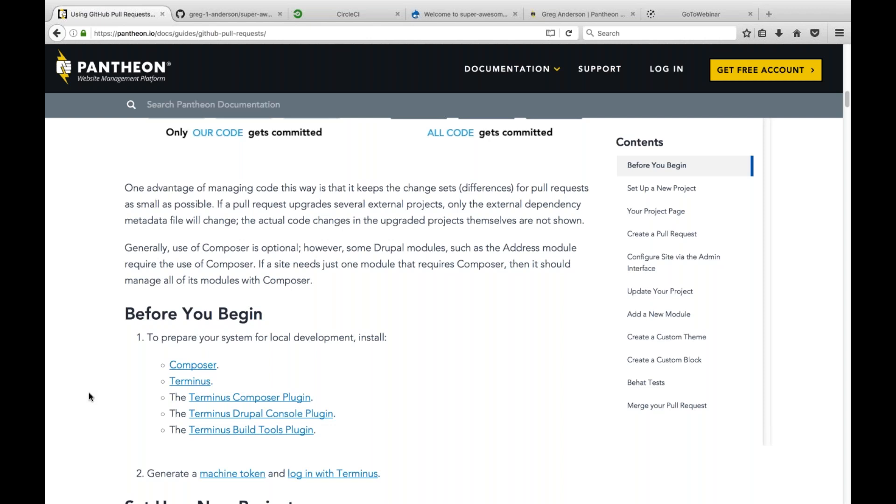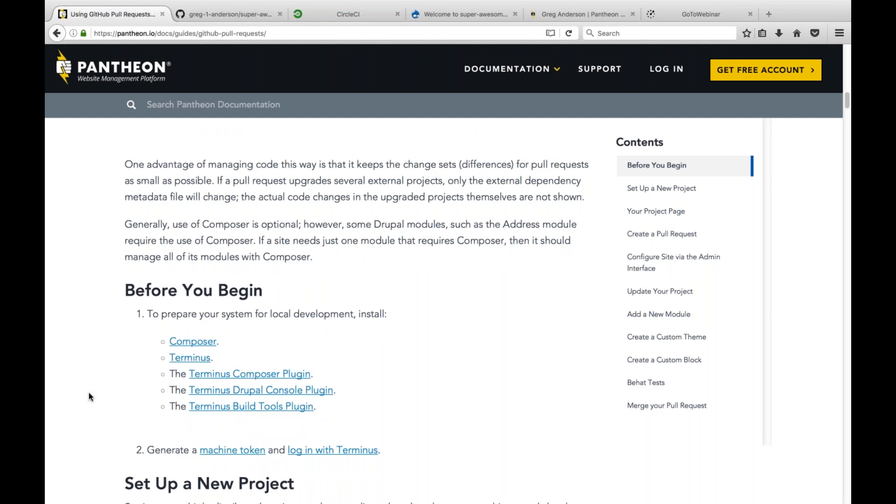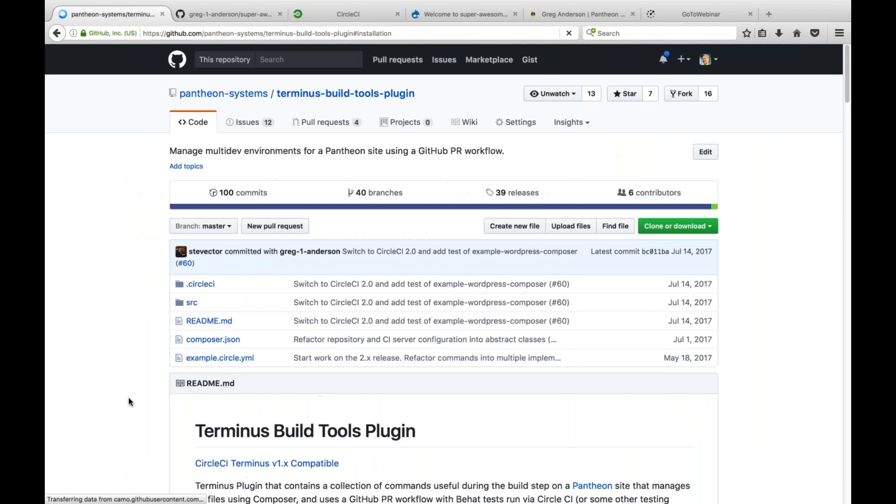Question: where do we get the Terminus Build Tools plugin and the list of commands needed? Running `terminus build:project:create` returned that there are no commands defined in the build project namespace. If you've just installed Terminus, it won't recognize these commands — you also need to install the Terminus Build Tools plugin. Go to pantheon.io/docs/guides/github-pull-requests. There's a 'Before You Begin' section with links to Composer, Terminus, and three plugins including the Terminus Build Tools plugin. Click that link and you'll find installation instructions at the bottom of the GitHub repository page.